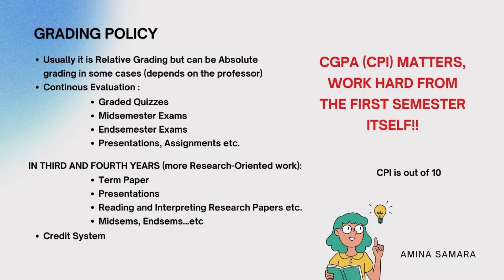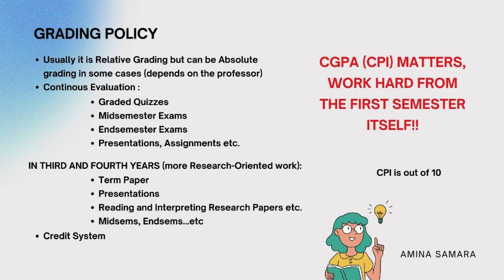The grading policy is usually relative but can also be absolute — it depends on the professor. With relative grading, if one person scores highest in the class, they are at the 100th percentile and everyone else falls below. We have continuous evaluation: quizzes, mid-semester exams, and end-semester exams. In the first two years it's slightly easier to cope with, but in third and fourth year it gets difficult.